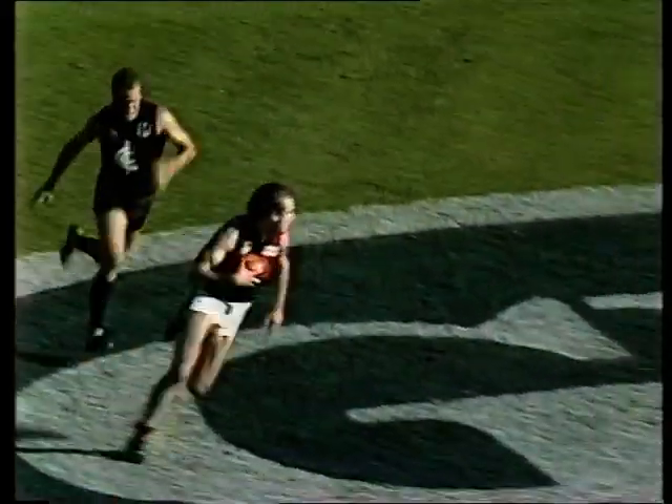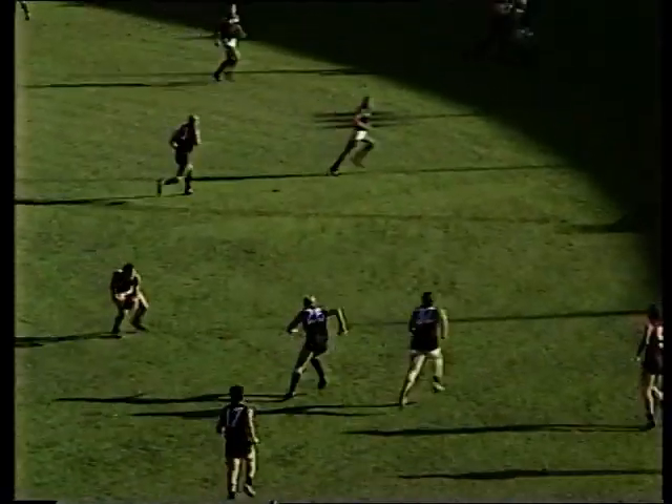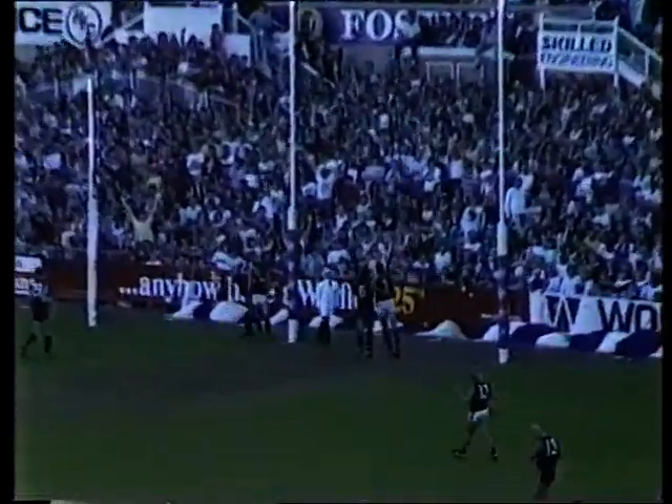Gets it back to Hamilton. Hamilton — good play by Blackwell, unfortunately through the hands of Naylor. The umpire calls play on, advantage play. Timmy Watson receives from Bailey, Watson straightens up and puts it through.